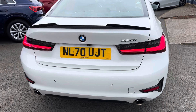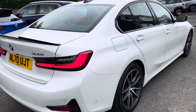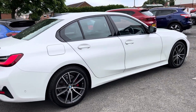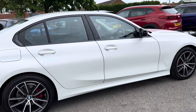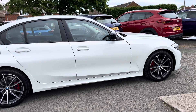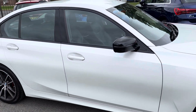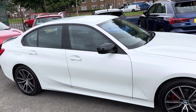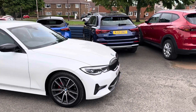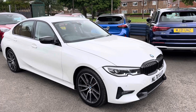It was registered in September 2020. Part exchanges are welcome and finance options are available on this car. The service will be due, so just so you know — when we sell the car it will get serviced. The current MOT runs to the 26th of October, so we would do a fresh MOT as well. The car will be serviced and MOT'd when sold.